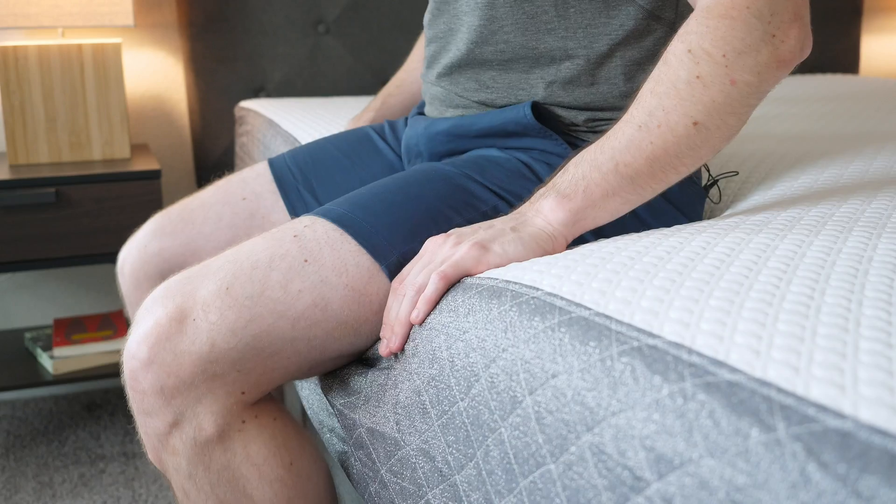To wrap up, hopefully I've given you a good overview of the construction of both mattresses and what the similarities and differences are. If you're still confused, leave a comment below and tell me a little about yourself — I can give you a personal recommendation. If you're just getting started with your research, head over to mattressclarity.com. You can also Google 'Mattress Clarity Best Mattress' to see our top picks. Let me know if you have any questions.